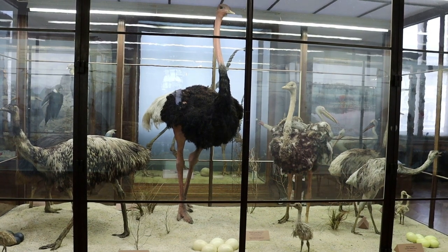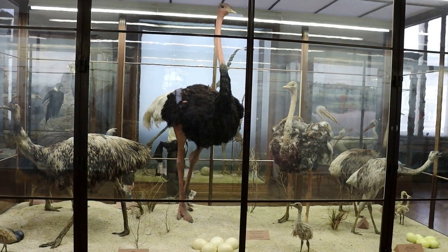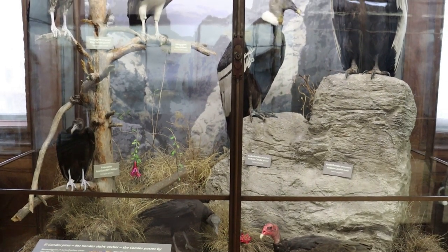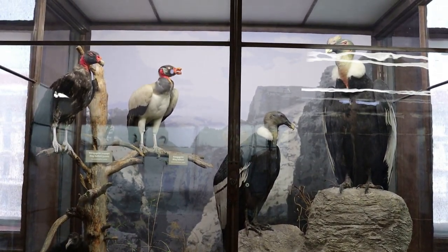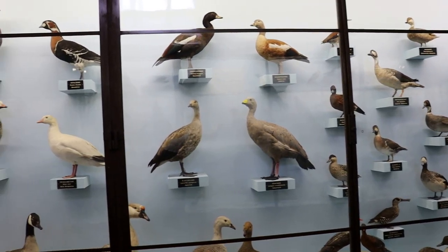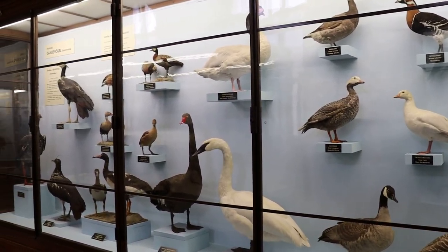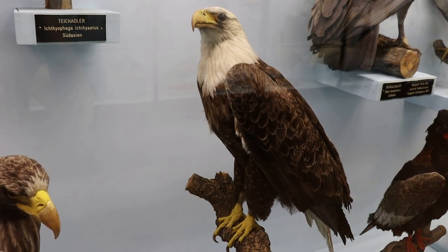Here are some ostriches — perhaps the closest living relative to the dinosaurs downstairs. Those are Andean condors and American vultures. That's a lot of ducks. And there is the great American bald eagle, representing here in Austria.